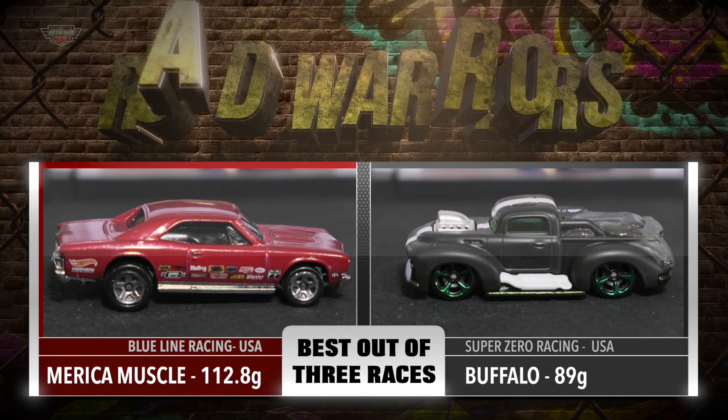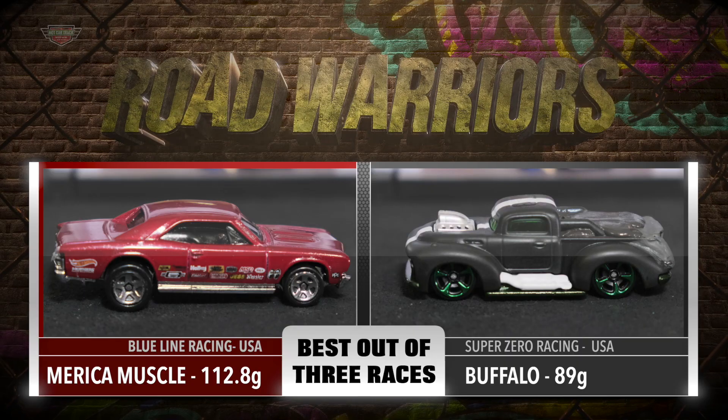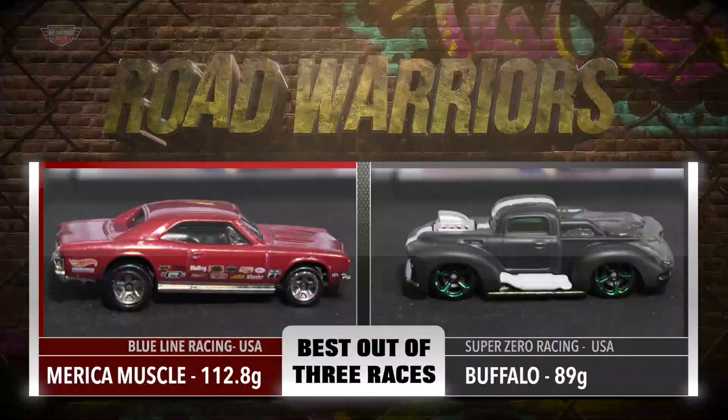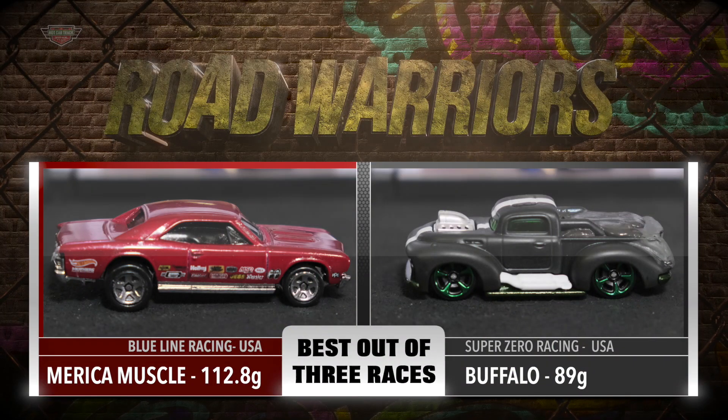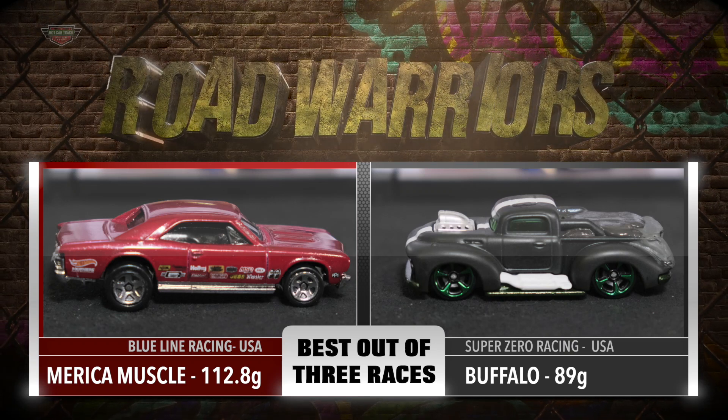First up, we have the modified 67 Chevelle, Merica Muscle, driven by Blue Line Racing. Next up is the modified Zuru Buffalo, weighing in at 89 grams and driven by Super Zero Racing.